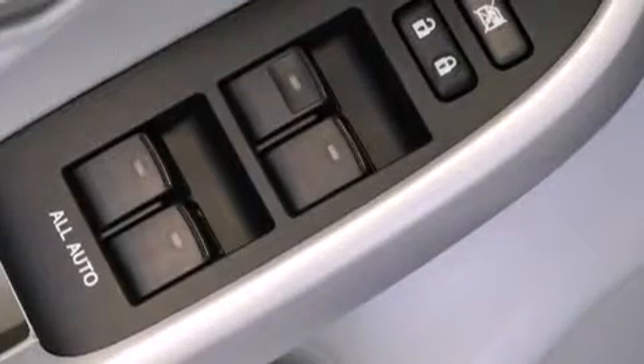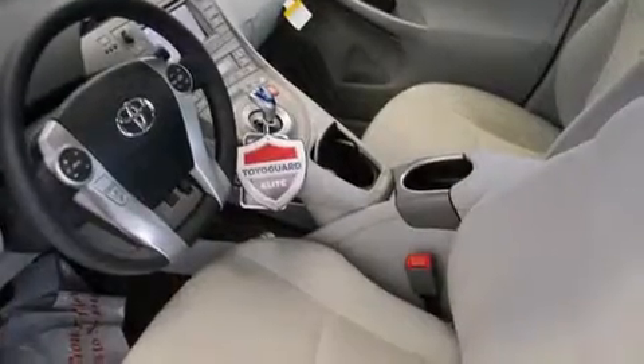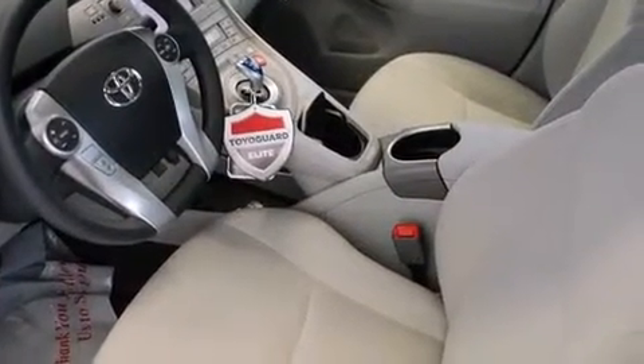Curtain airbags combined with standard stability control create a comprehensive safety network for you and your passengers.